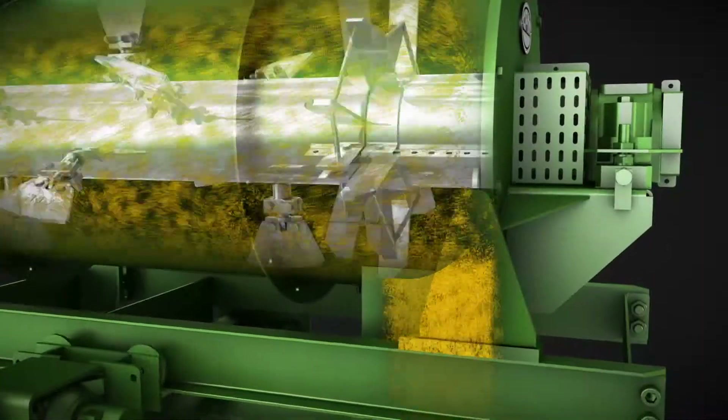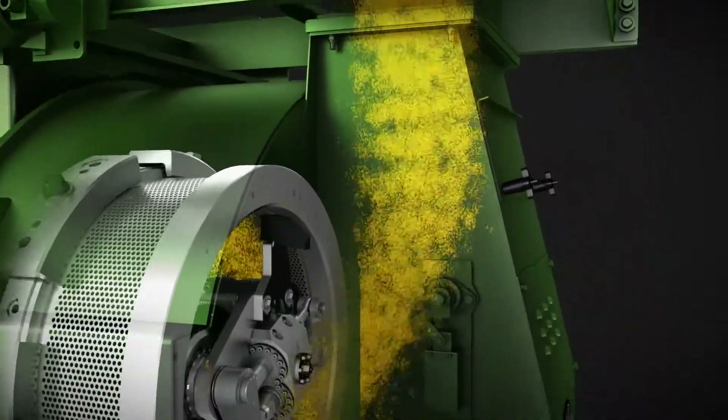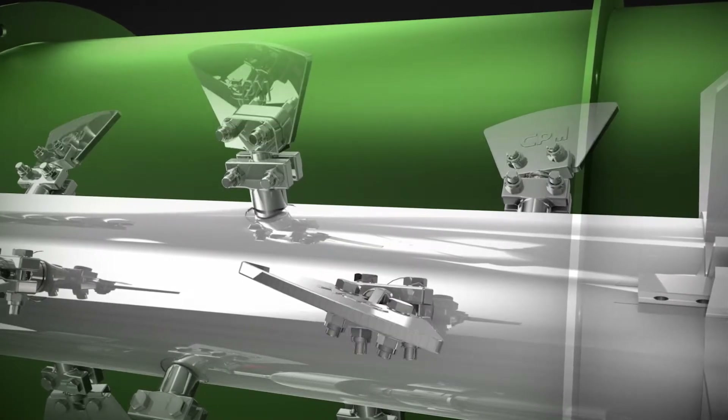They can be configured with pick angles and shaft speeds to optimize mixing of liquids or to maximize retention time. All CPM conditioner models feature infinitely adjustable, replaceable picks.